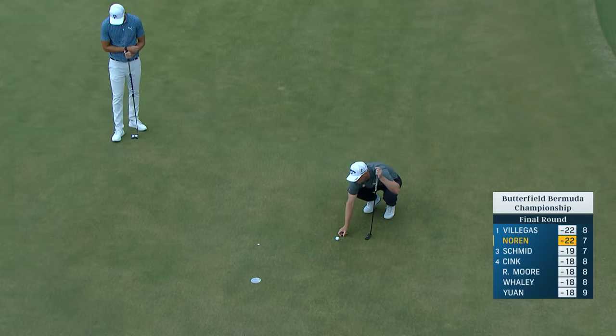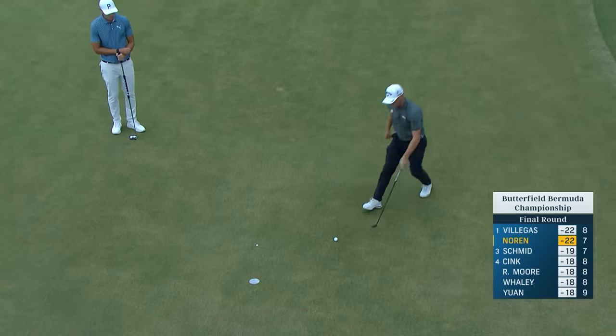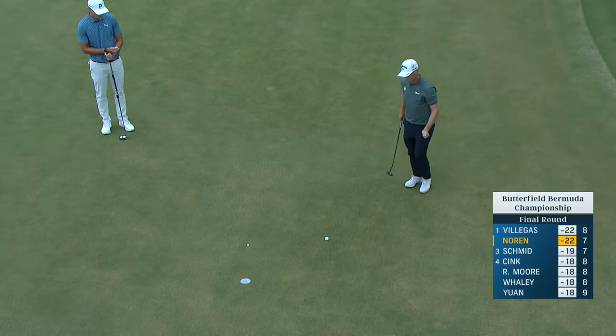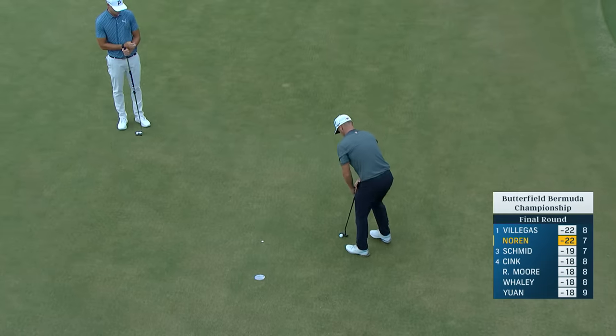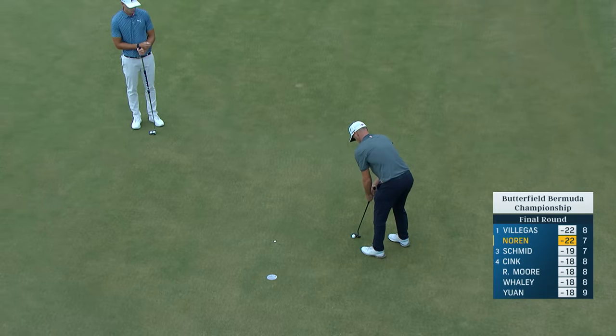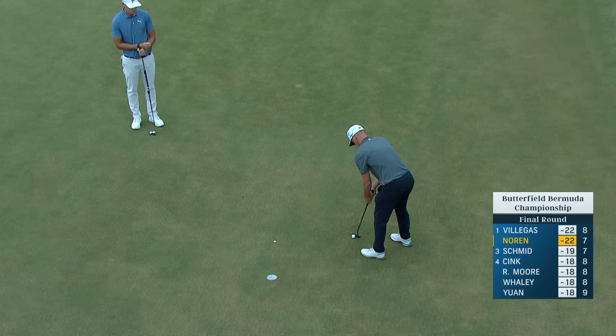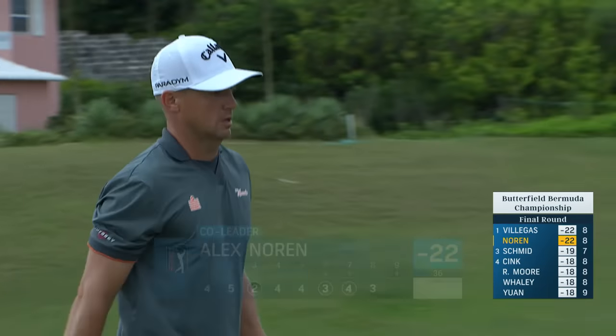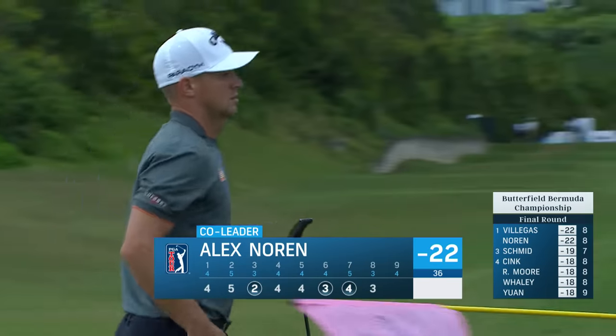He talked about coming to the week - he loves the golf course, he likes playing in the wind, and he loves this Bermuda grass. Some that don't like this surface can struggle with putts of this length, but when you have an affinity for it, I think you're comfortable. He's holed out well, maybe a little left of center, but nice par-save as well.